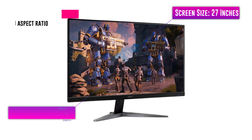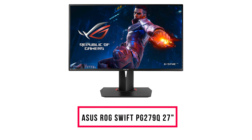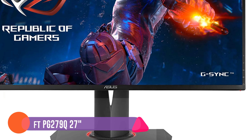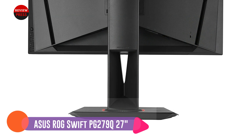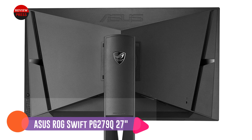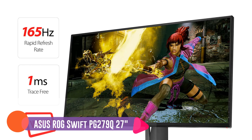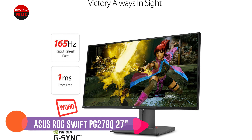Number five: Acer KG271U. With a fantastic 109 PPI density, the Acer KG271U displays sharp text and boasts excellent image quality. It comes with VESA mounting, a one millisecond response time which reduces the ghosting effect, and an overall input lag of just five milliseconds. Since this model supports AMD FreeSync technology, it can work well with both AMD and NVIDIA graphics cards.